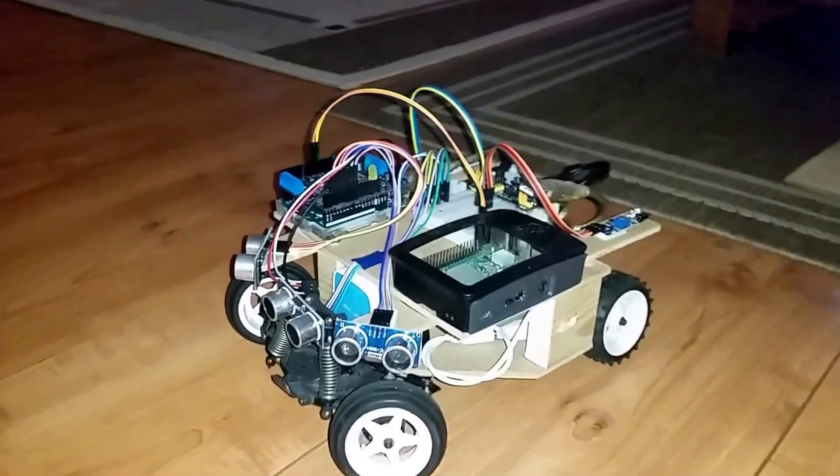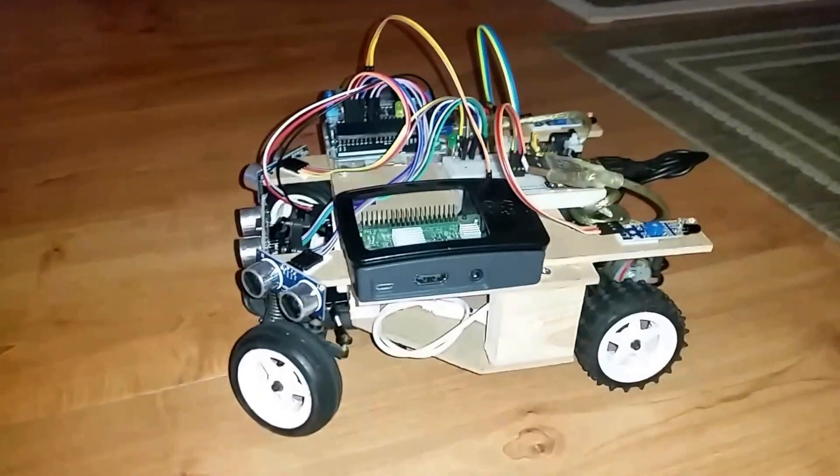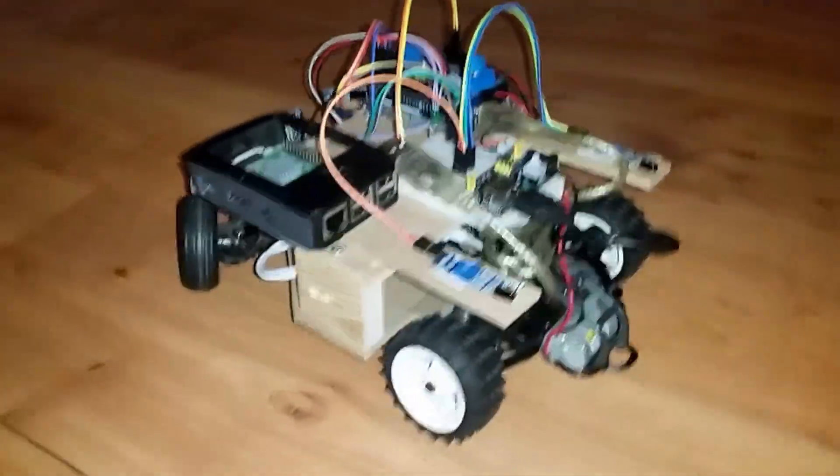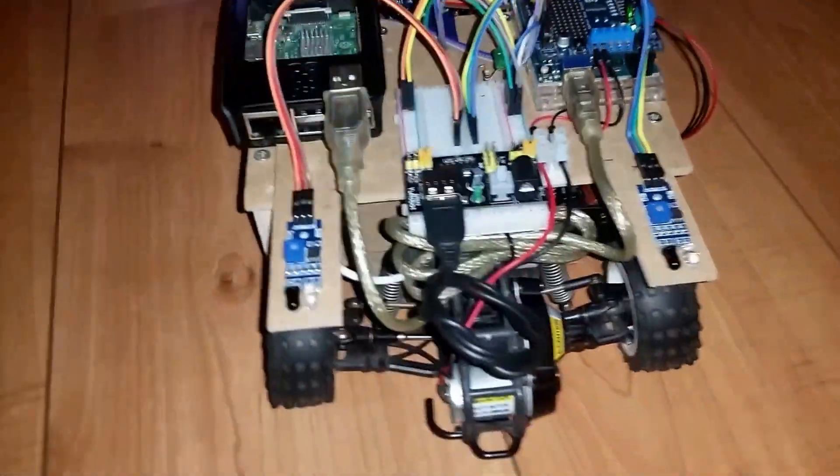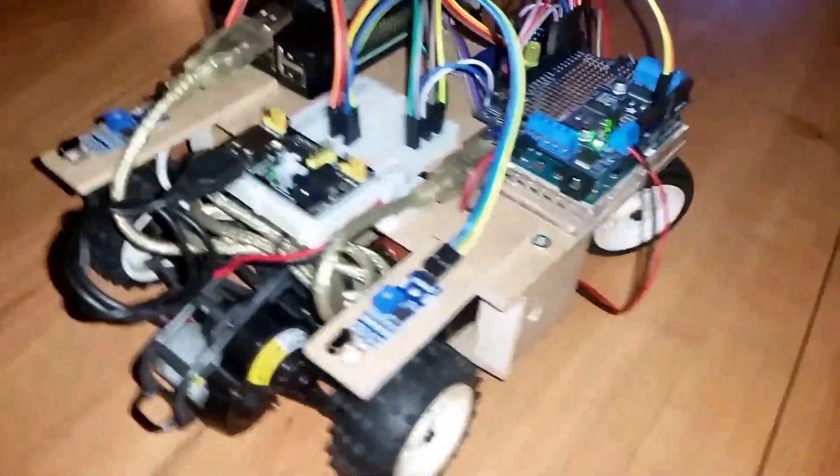Some more lines of code, some more time, and some more redoing of the wiring to make it all neat. Some other power sources.